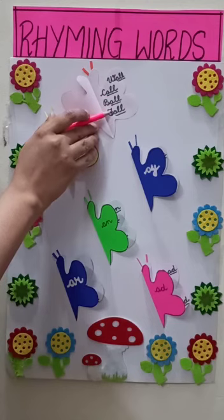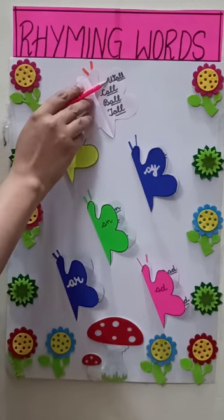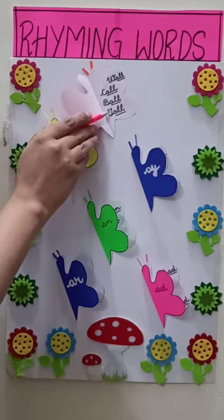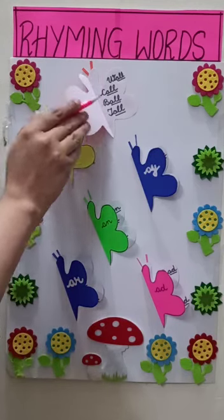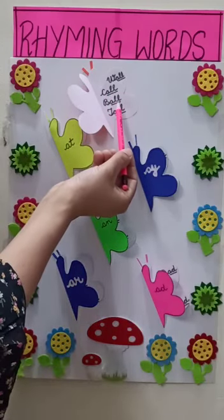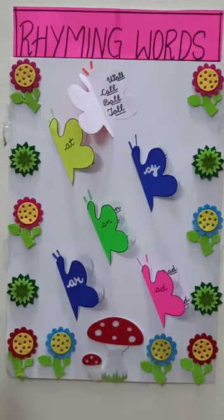Let us read them again: wall, call, ball, tall. All the words are ending with A-L-L. Now, let's have a look at the other example.